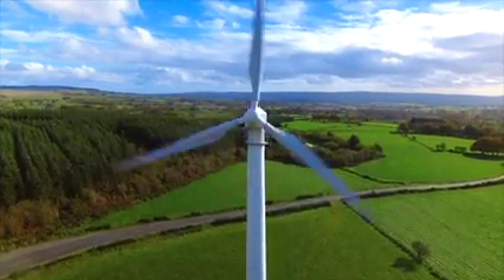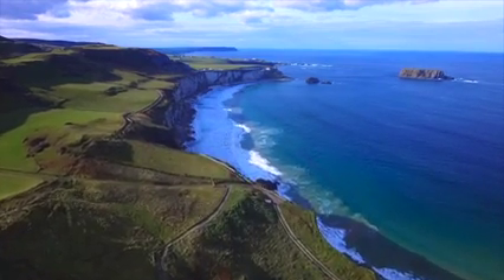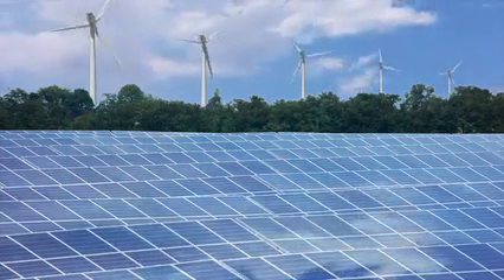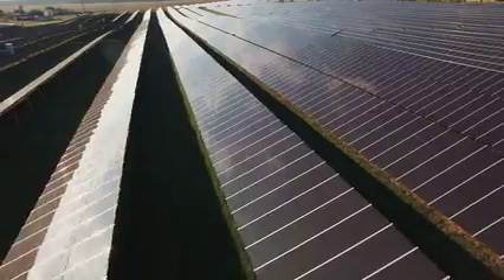The world is in great need of sustainable energy solutions and we're really excited to be playing a role in developing the technologies that will allow us to harness those. Renewable Engine is committed to helping develop the innovative technologies that will allow us to harness more sustainable sources of energy to combat climate change.